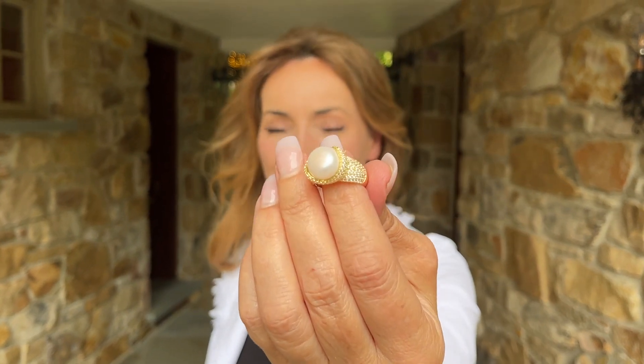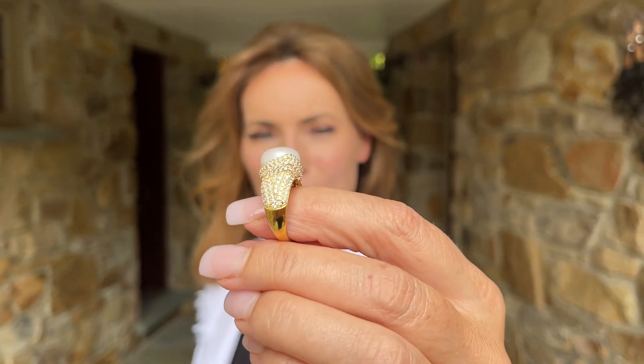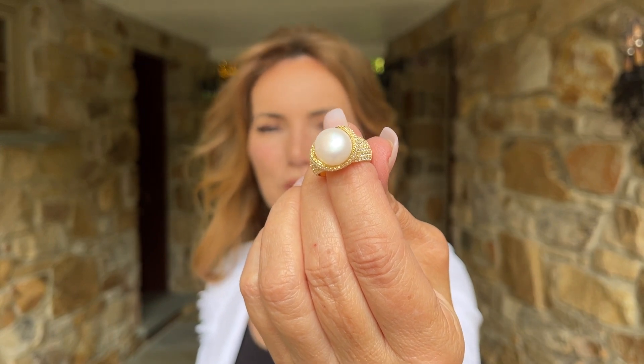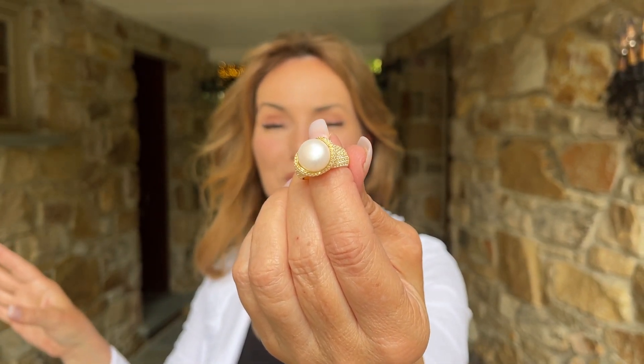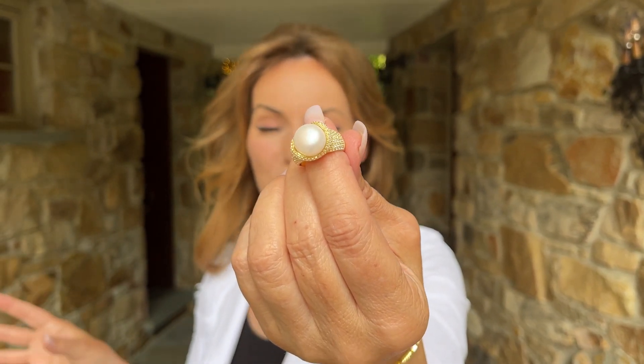This ring is stunning to me. It looks like the kind of piece that you would find if you were going to an auction in New York — that beautiful piece that you would see in the window of one of the stores up on Madison Avenue or Fifth Avenue, done in gold and diamonds and pearls.